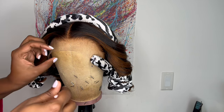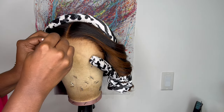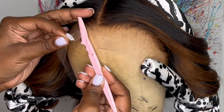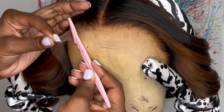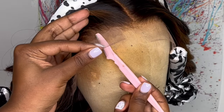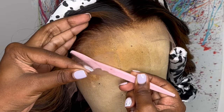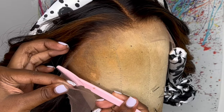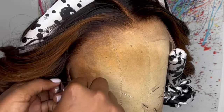After I wrap the hair in the heatless curler, I cut off the extra lace in the front using eyebrow razors. I start in the middle and then cut one side off at a time, taking the eyebrow razors and cutting right along the hairline, slowly taking my time. Be sure to take your time, because you do not want to cut into the hairline and mess up its shape.